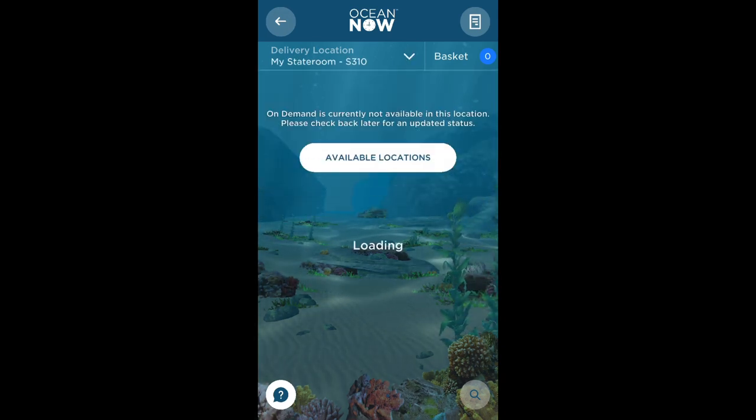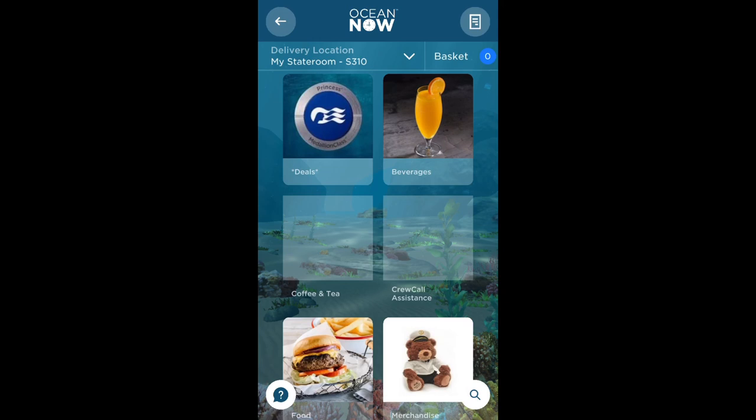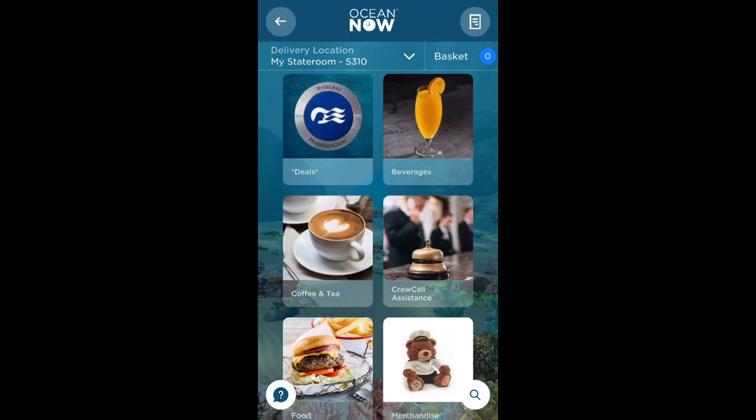You should now see the delivery location has changed to your stateroom number. The options will automatically load. As you can see there is a range of categories to order from such as drinks, food and merchandise.